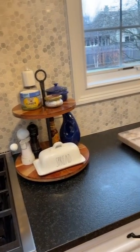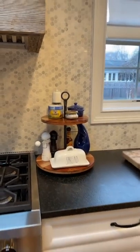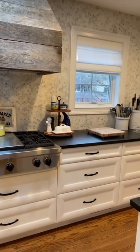I also keep out our cutting block along with our knives and kitchen utensils. By keeping out the things we use daily, it really helps with all of our meal prep, especially since I am not a cook.